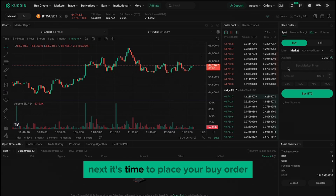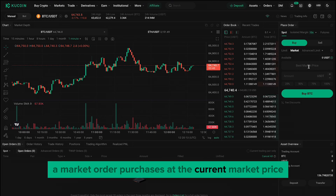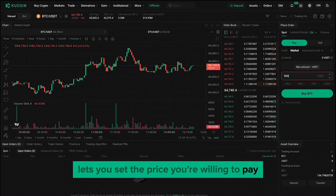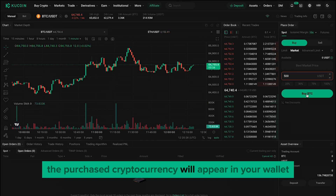Next, it's time to place your buy order. You have two options: a market order or a limit order. A market order purchases at the current market price, while a limit order lets you set the price you're willing to pay. Enter the amount of crypto you want to buy and confirm your order. Once the order is executed, the purchased cryptocurrency will appear in your wallet.